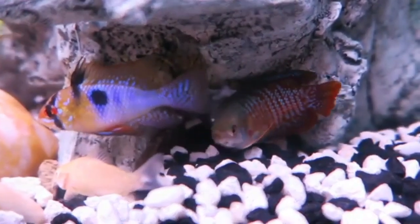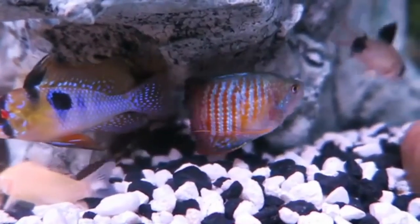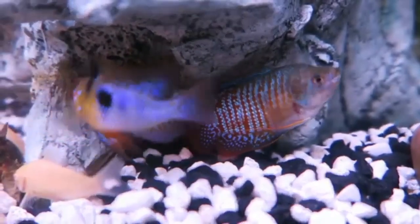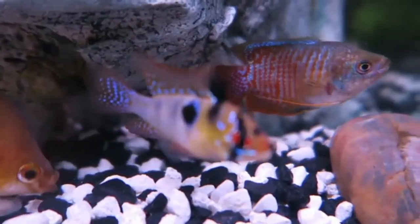First, observe the female's abdomen. When she is carrying eggs, her belly will become noticeably rounded and swollen. This is one of the most visible signs of pregnancy in Gouramis.